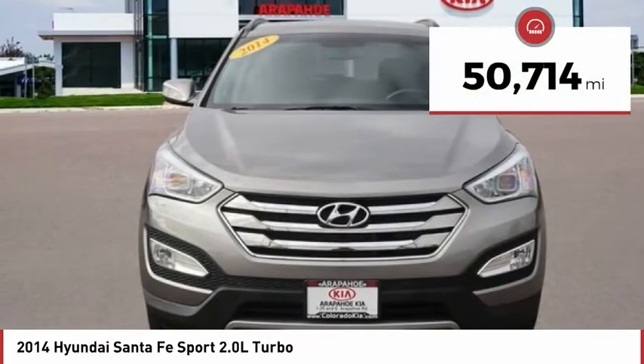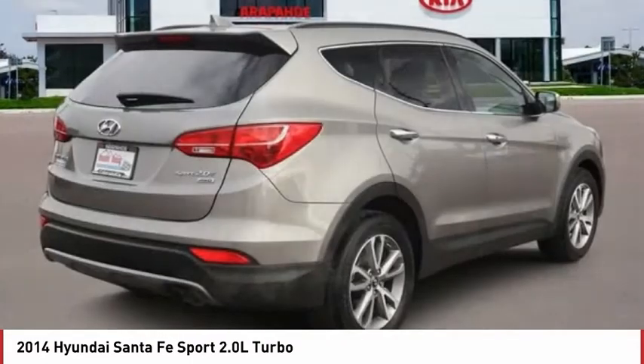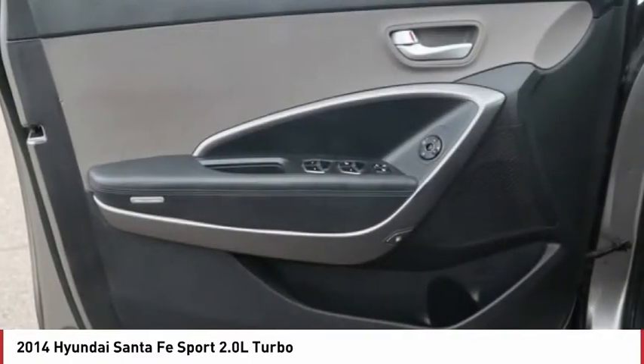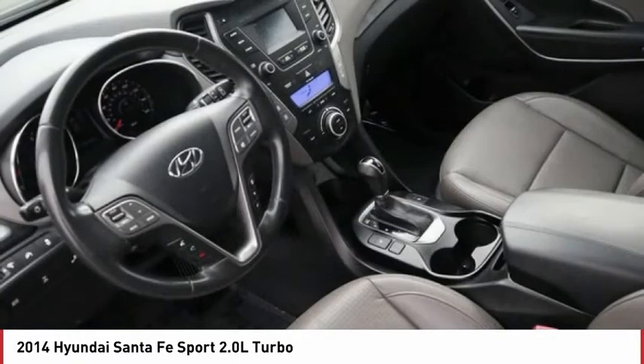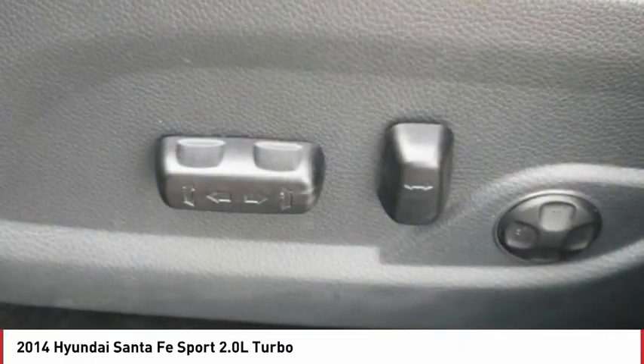This vehicle has less than 55,000 miles. Here are some of this vehicle's great options: power heated outside mirrors, automatic transmission, stability control, daytime running lights, remote power door locks, Bluetooth, universal remote transmitter, cruise control, trip computer, tachometer.